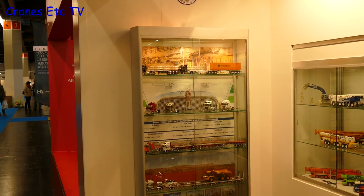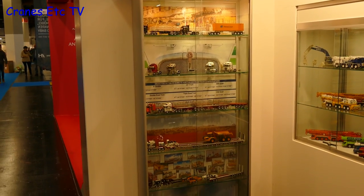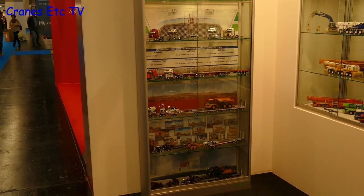Going down to 1-50 scale, we're at Drake Collectibles. At the Toy Fair 2018, here with Bruce Hay of Drake Collectibles.